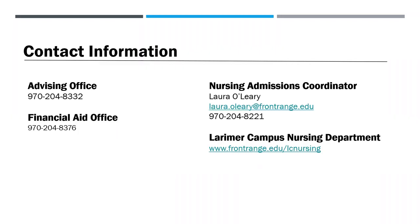Thank you so much for joining me for this presentation. Here are the Advising and Financial Aid Office phone numbers, as well as my phone number, and our Larimer Campus Nursing Department webpage. Feel free to contact me anytime with nursing admissions questions. Thank you.